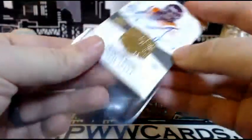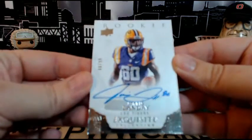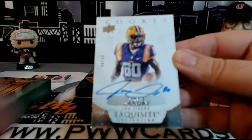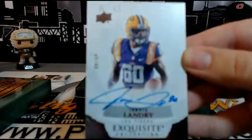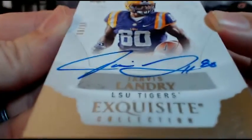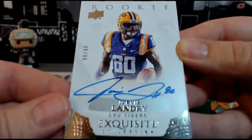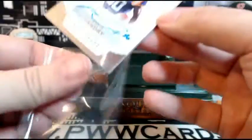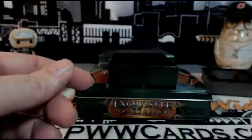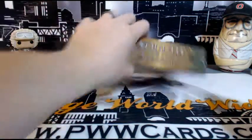Last but not least we have a Jarvis Landry on-card auto, 88 out of 99, rookie auto with the little '80' inscription. That's going out to Miami and Justin R — another hit for you, Justin. The auto looks really nice despite a little smudge on camera. Going out to the Dolphins. Box 2 in the books.